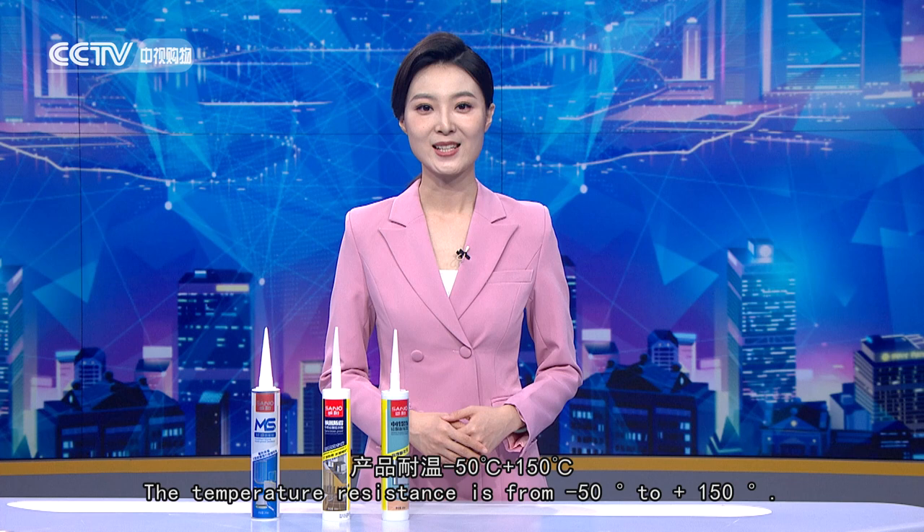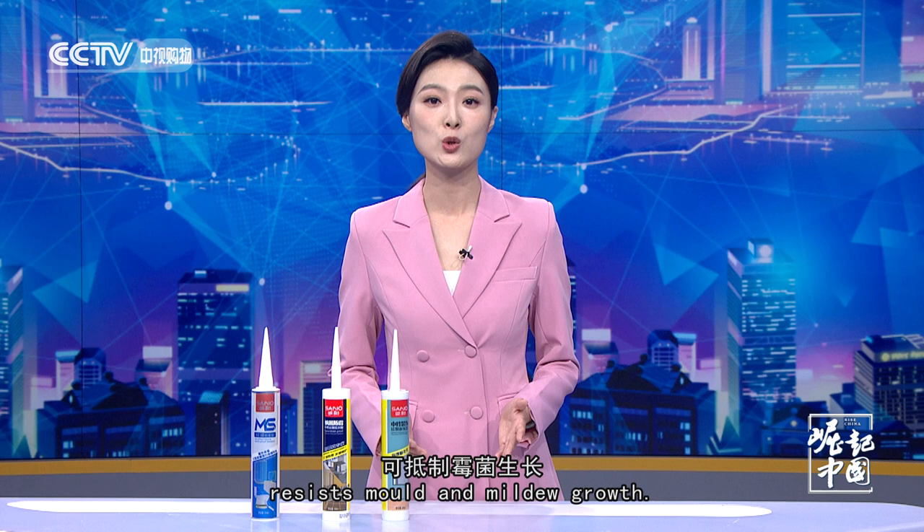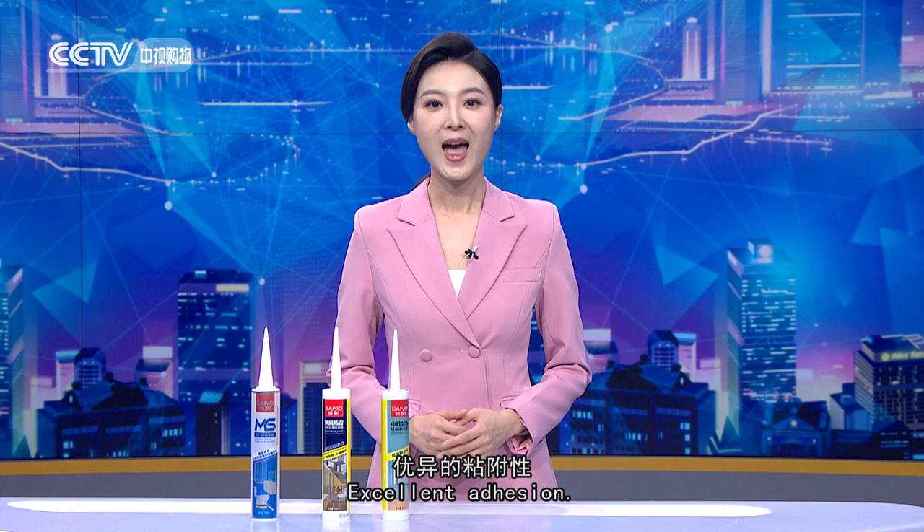Features of this product: the temperature resistance is from minus 50 degrees to 150 degrees, so it has no problem for kitchen and bathroom use. It contains a fungicide that resists mold and mildew growth, with strong adhesion to a wide range of wet area construction materials. The cured sealant is mold and mildew resistant, with excellent adhesion.